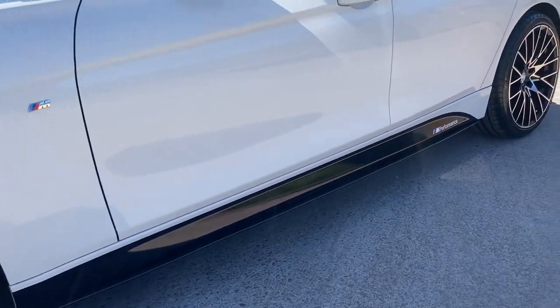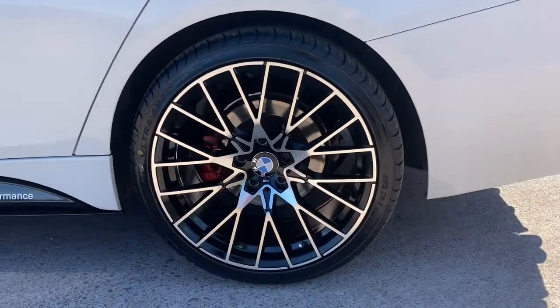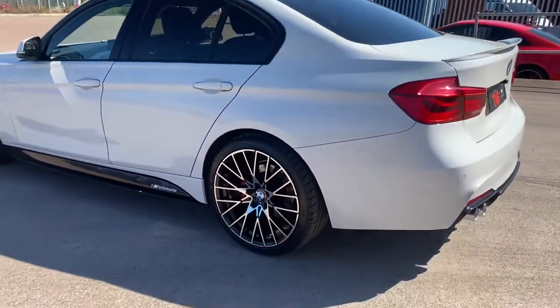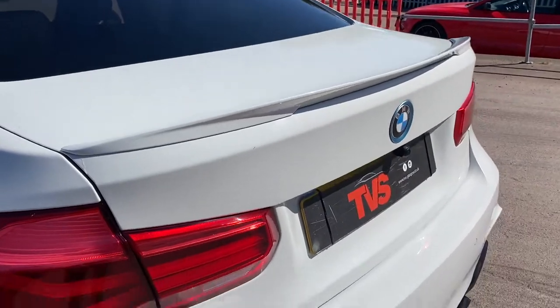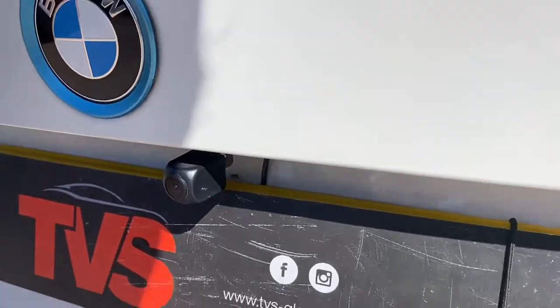We've got the M Performance side graphics and side blades. The rear wheels are correctly staggered as you can see, and they're an absolutely stunning design that really sets the car apart. The rear lights are all red as part of the LCI package as well. We've got the white bootlip spoiler, and the vehicle also has a reversing camera.